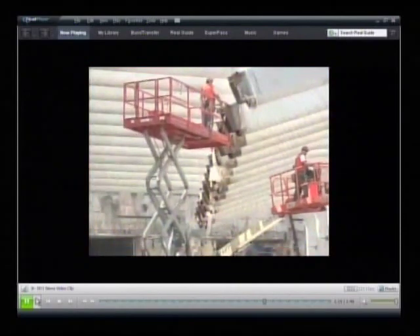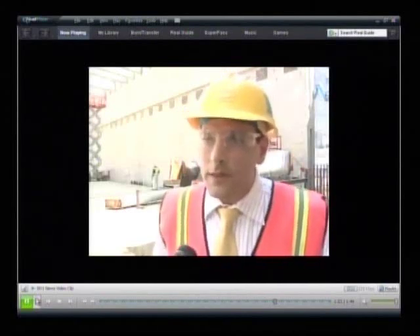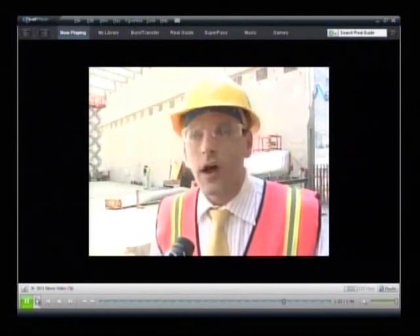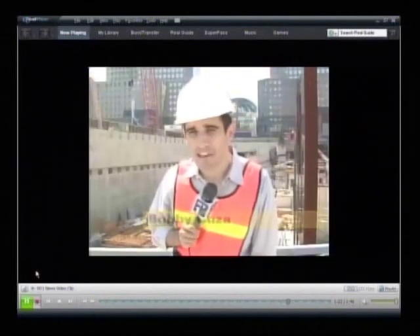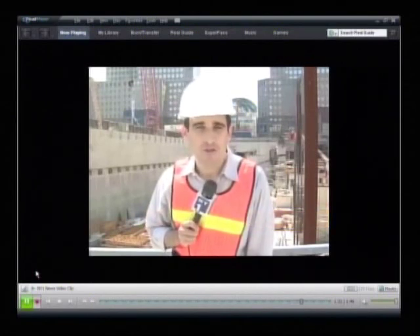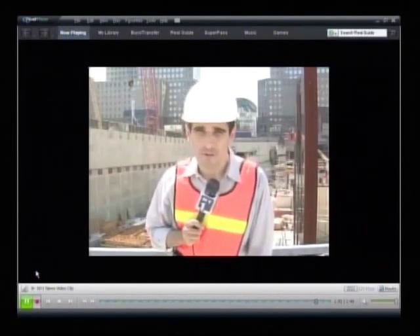Officials say the corridor taking shape here is a sign of progress. "It's a very positive step here on the project because you're actually starting to see the vision, where we're going." As for the transit hub itself, the Port Authority is still re-evaluating the design to bring the project in on budget. Originally scheduled to be complete late next year, the completion date has been pushed back to 2011, and officials warn it could be pushed back even further.